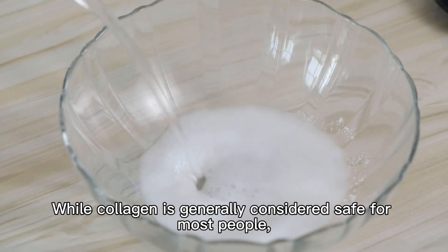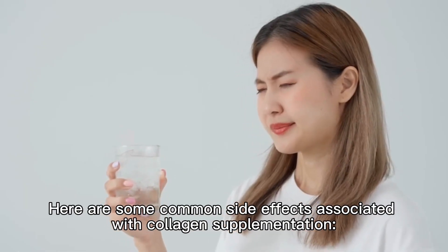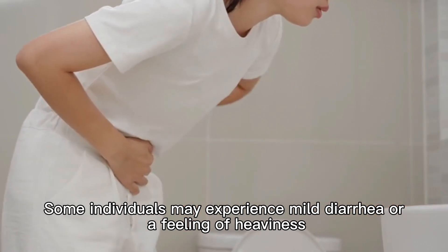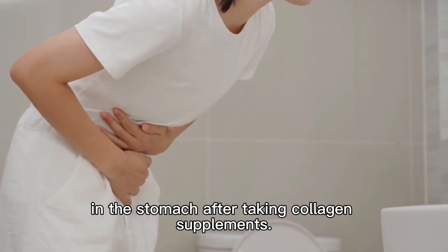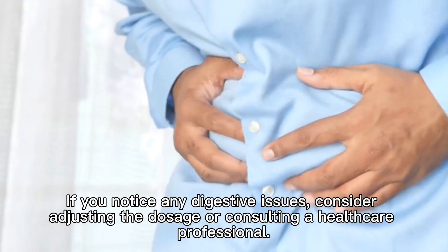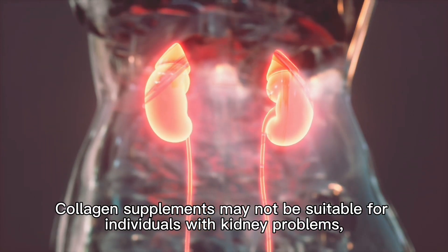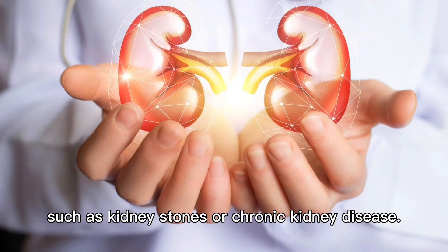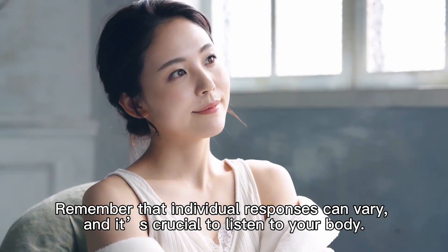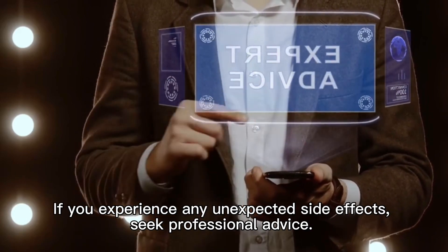Let's now explore the potential side effects of collagen supplements. While collagen is generally considered safe for most people, it's essential to be aware of any possible adverse effects. First, digestive discomfort: some individuals may experience mild diarrhea or a feeling of heaviness in the stomach after taking collagen supplements. If you notice any digestive issues, consider adjusting the dosage or consulting a healthcare professional. Second, kidney considerations: collagen supplements may not be suitable for individuals with kidney problems, such as kidney stones or chronic kidney disease. If you have kidney issues, consult your healthcare provider before adding collagen to your routine. Remember that individual responses can vary, and it's crucial to listen to your body. If you experience any unexpected side effects, seek professional advice.